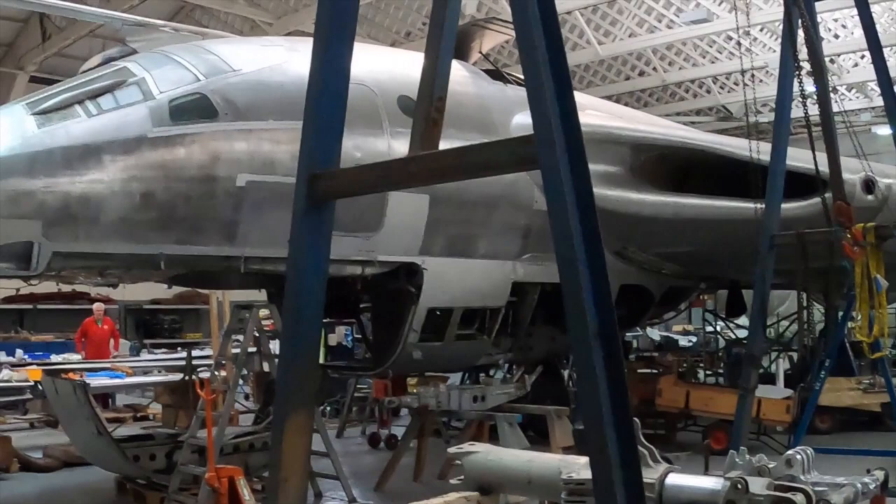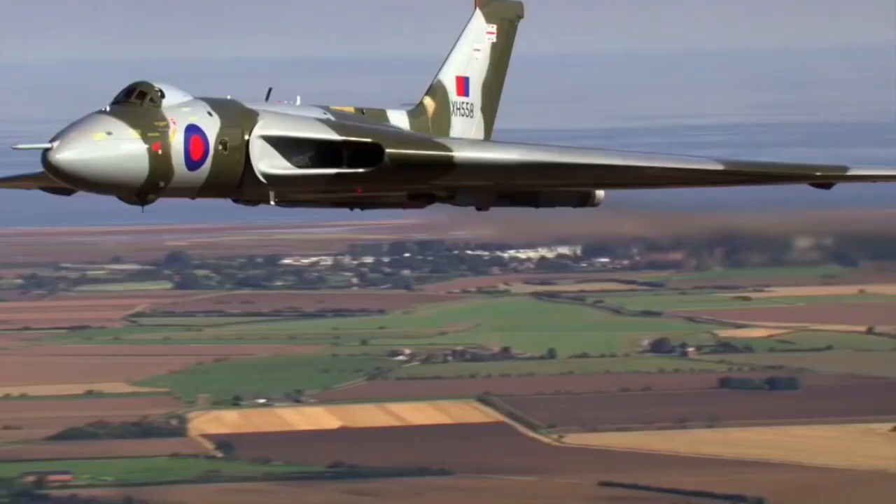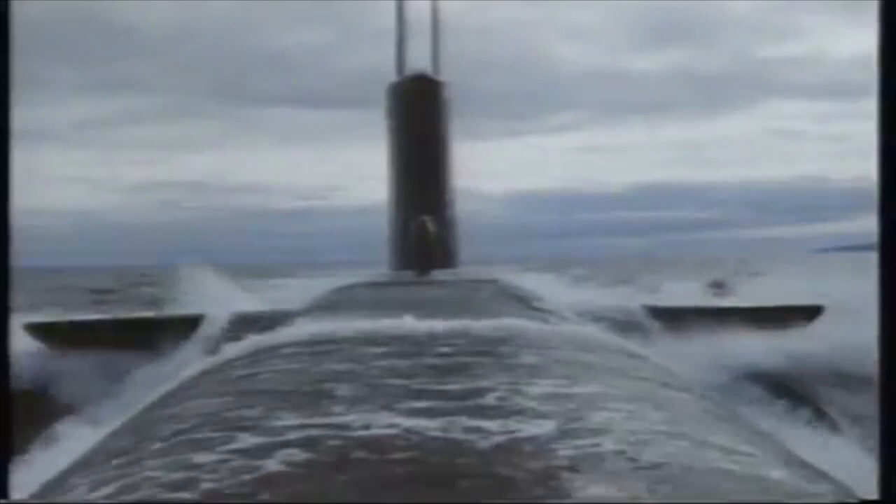The Vulcan remained the only strategic nuclear bomber of the RAF at the time. As the 70s came to an end, it was decided to remove the Vulcan from service in 1982. The plane had almost never been modernized, and by then the nuclear deterrent mission had already been taken over by the Royal Navy nuclear submarines equipped with Polaris missiles.